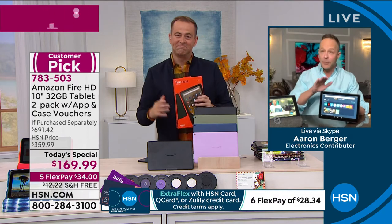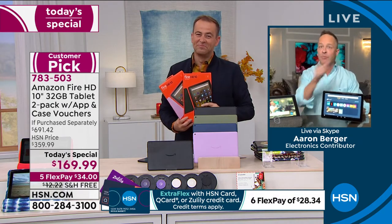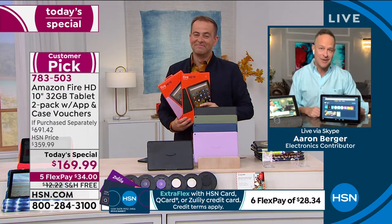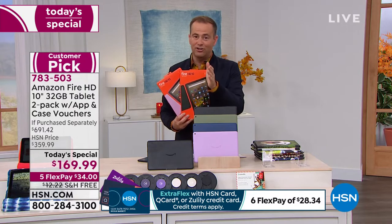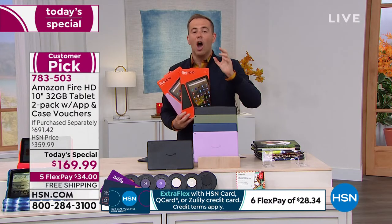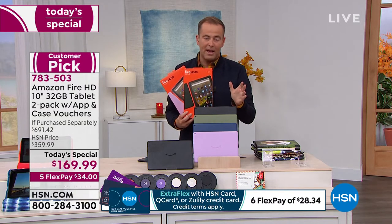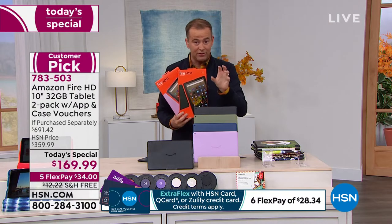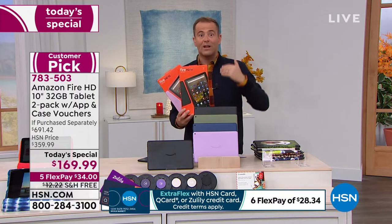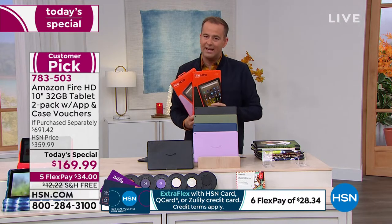I see that number ticking away. I want to talk about the aluminum silicate coating that's on here, and I definitely want to get into Alexa. If you were trying to get through a few moments ago, call right now — you're straight in. Our team are processing these calls as fast as humanly possible. HSN.com is your best way with all the folks ordering. We are on route to 3,000 now sold.